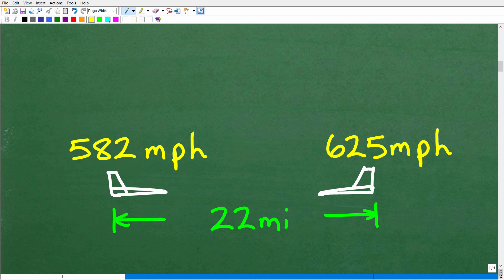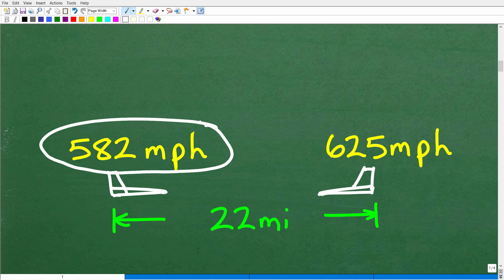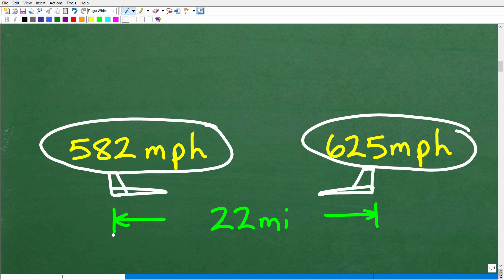Here is basically the situation. We have these two jets — one going this way, one going this way — coming from opposite directions. It doesn't make a difference if they're coming from north, south, east, or west. They are going to be passing by one another nice and safely, like at an air show. One jet is going 582 miles per hour, the other 625 miles per hour. If they are 22 miles apart, we want to know how much time until these two jets pass one another.